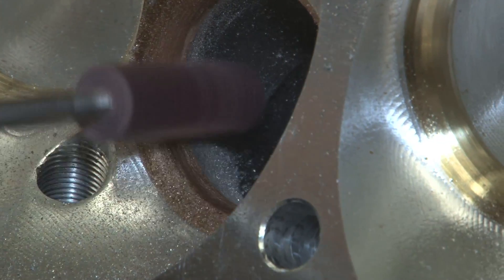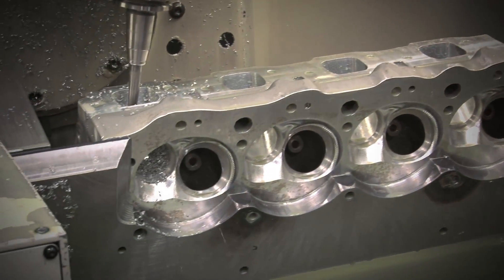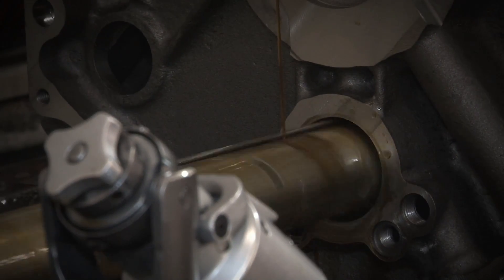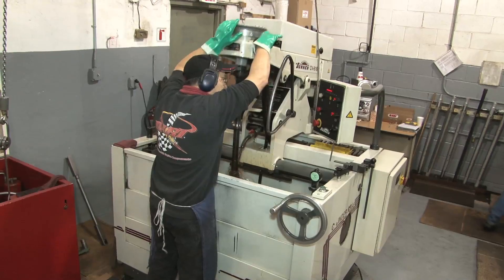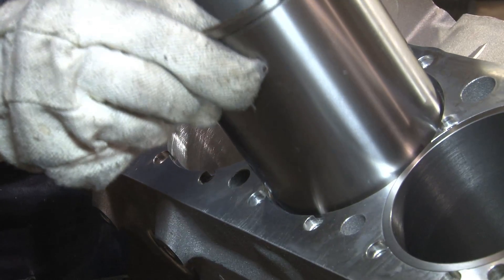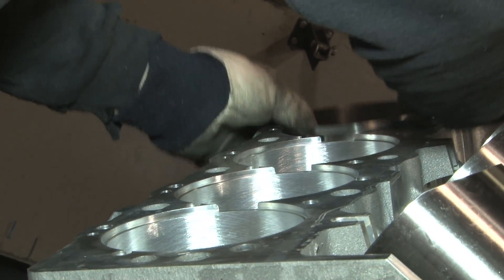Some finishing options include the installation of valve guides and seats, plus a custom port and polish job on Dart's 5-axis CNC machine. The blocks have a few more steps before they're ready for shipment. First, they are line honed, then immediately bore honed to make way for the ductile iron sleeves. Once the hone is completed, the block is heated to slightly expand the bores to allow for easier installation of the sleeves. At that point, the block is ready to ship to the customer.